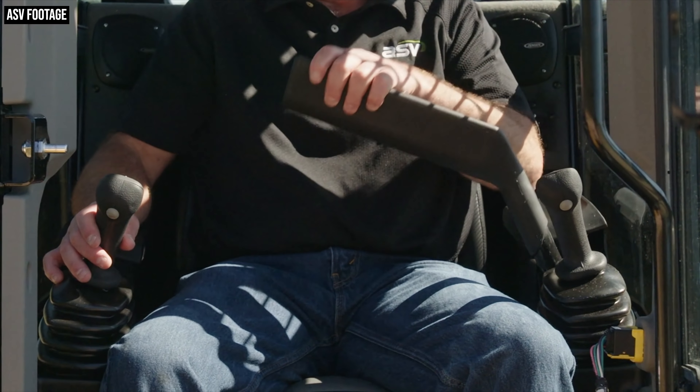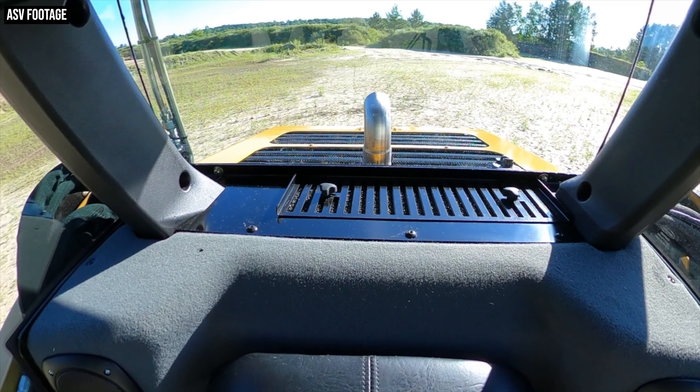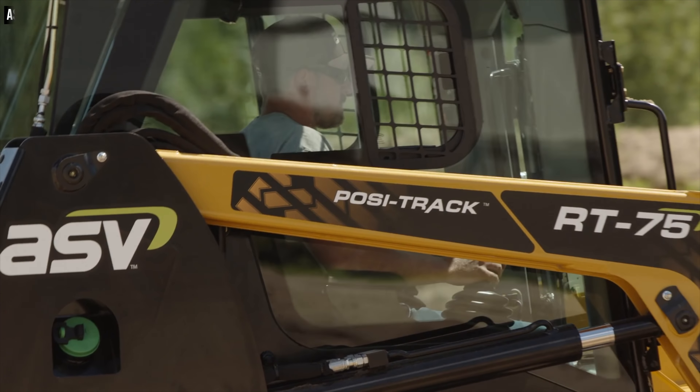Another comfort feature serving a dual purpose is a new single-side lap bar. Not only does this make for easier entry and exit since you don't have to duck under the bar, it also provides another increase in roominess at the operator's hips and allows for more surface area on the armrests themselves. ASV has also implemented a new seven-vent HVAC system that does a much better job distributing air more evenly throughout the cab, ensuring that one body zone — whether your chest, head, or legs — isn't sweating while another freezes.